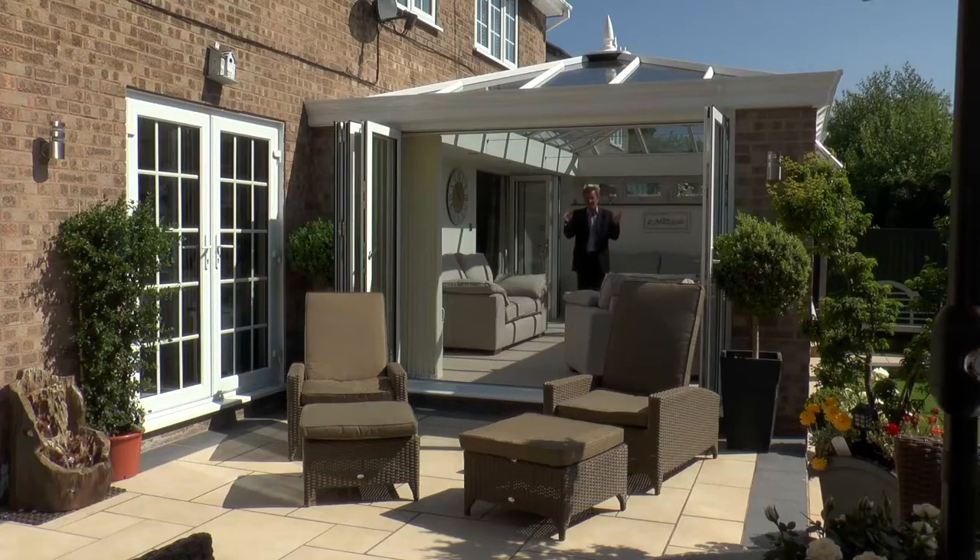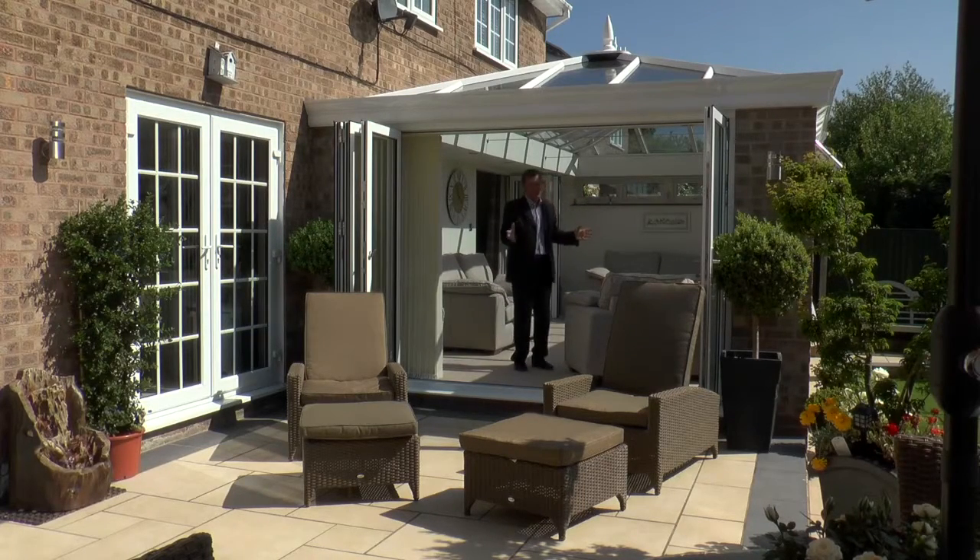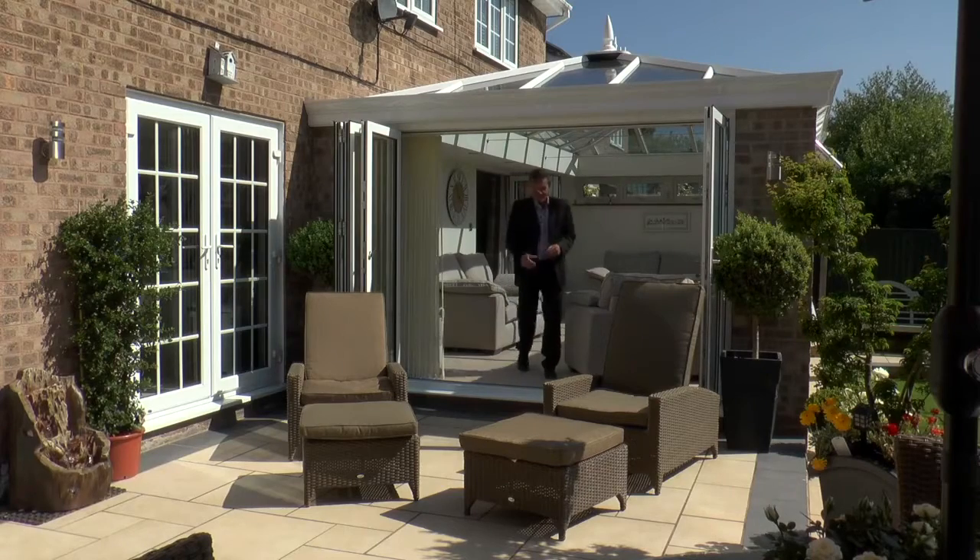It's an extraordinary transformation — Acorn Windows have done it, it really is just fantastic. So whether you want a full orangery, garden landscaping, bifold doors, or if you just need patio doors or windows, get in touch with Acorn Windows. They certainly seem to know what they're doing.